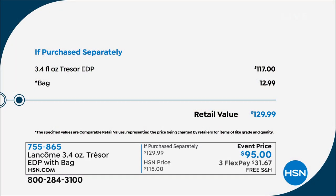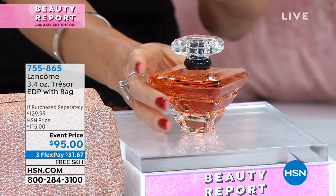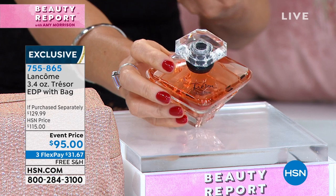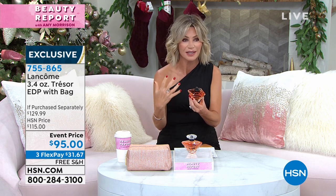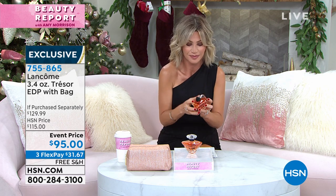It's free shipping and handling, on three interest-free credit card payments of $31 and change. With only eight more beauty reports before Christmas, fragrance is going to be hard to get. There's nothing else in the world that smells like Trésor, and what I love about it is it never changes. No matter who I smell it on, they smell so warm, inviting, and feminine. It's probably one of the most sophisticated fragrances — I remember my grandmother wearing it, my mother wearing it, and I wore it on my wedding day. It doesn't matter your age or how you dress — every woman loves this scent.